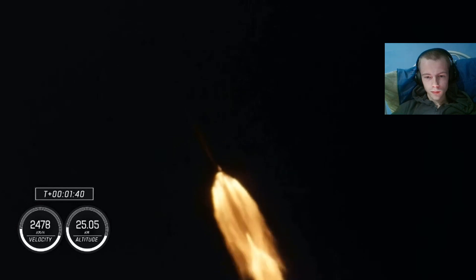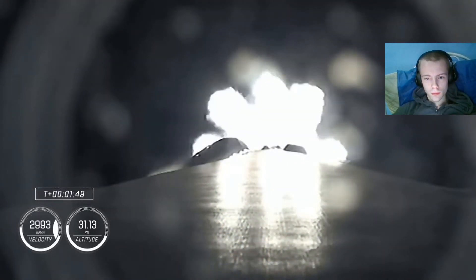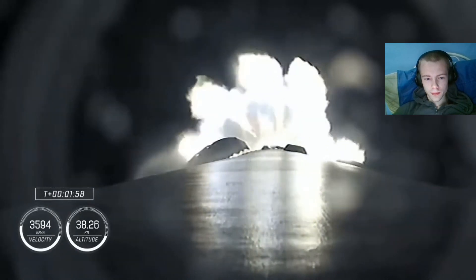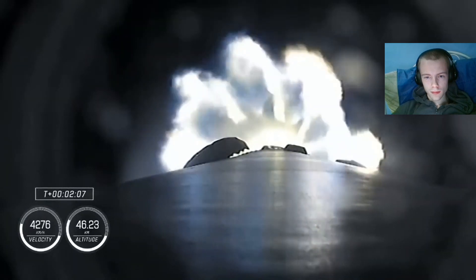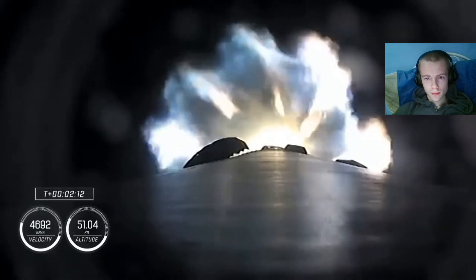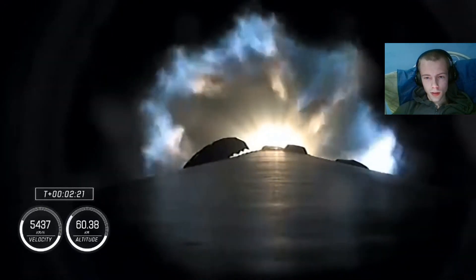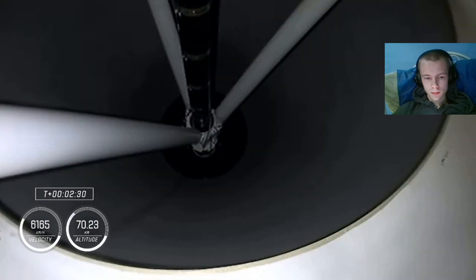Oh, look at that speed. T plus one minute and 40 seconds into flight, Dragon and Falcon 9 traveling 709 meters per second. That call — MVAC chill is underway, the Merlin vacuum engine being prepared for ignition. We're a half a minute away from three quick events in rapid succession: main engine cut off, where the nine Merlin engines will throttle down and shut down; stage separation; and then ignition of the second stage engine. We've begun the throttle down in preparation for stage separation.